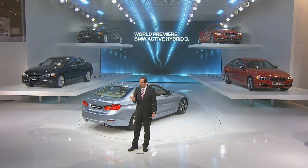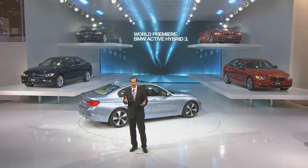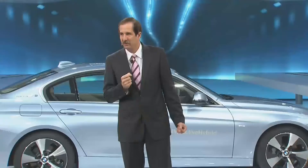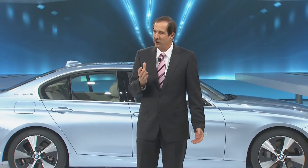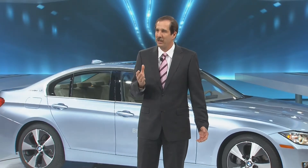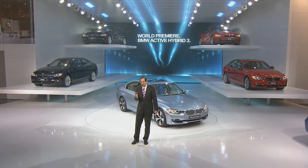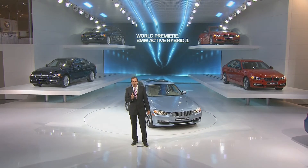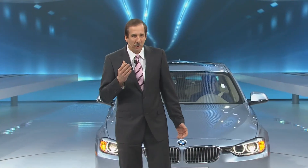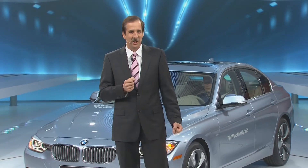The outcome? 3-series driving pleasure with fewer emissions, less consumption, and even more performance. It comes with 335 horsepower and 450 Newton meters of maximum torque as standard. And with 37 miles per gallon, you can experience that performance for a lot longer on the road with fewer visits to the gas station.